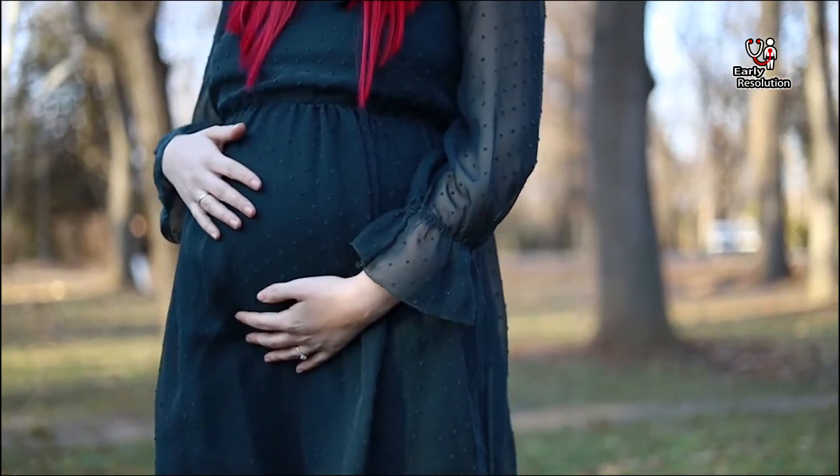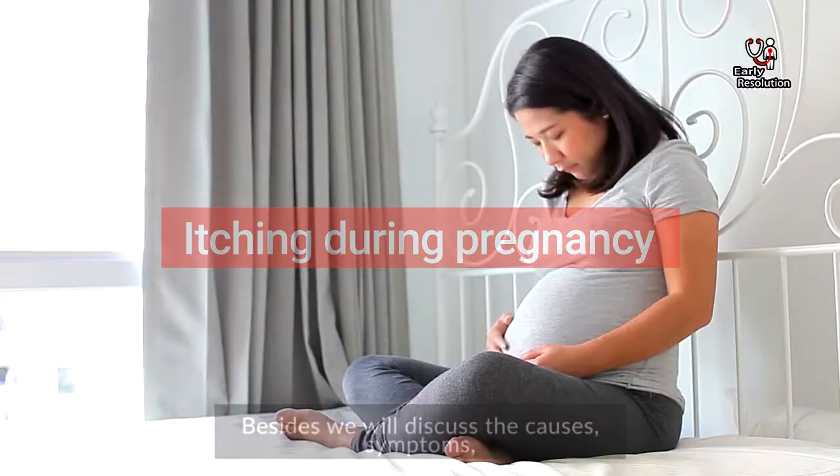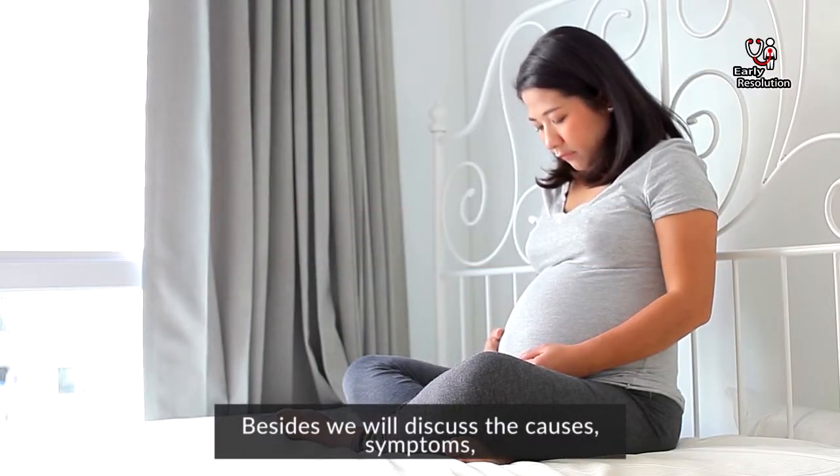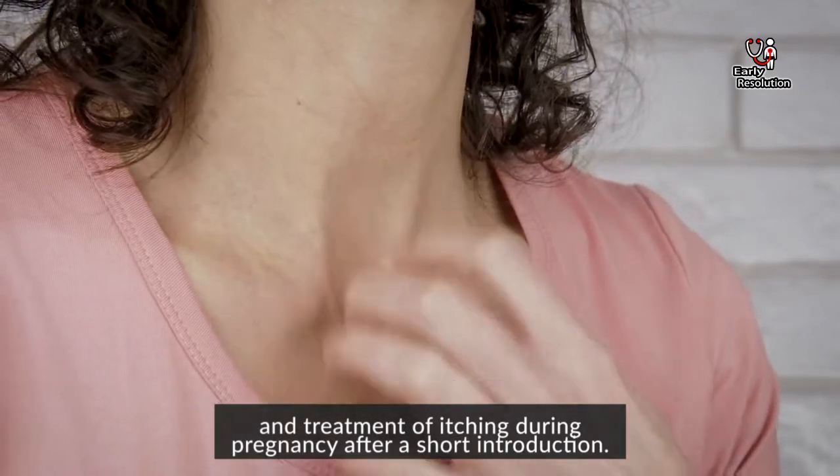Welcome everyone to a new video. Today we will discuss itching during pregnancy — the causes, symptoms, and treatment of itching during pregnancy after a short introduction.